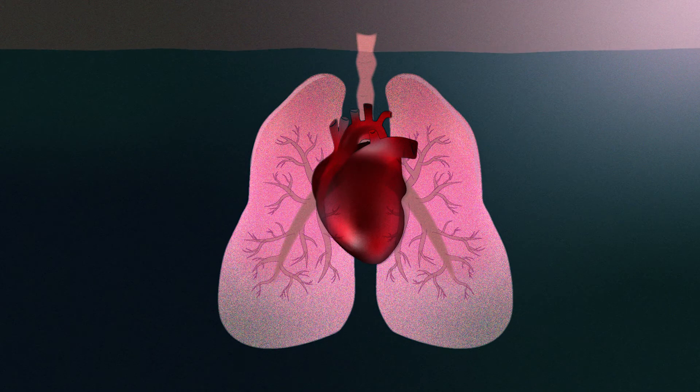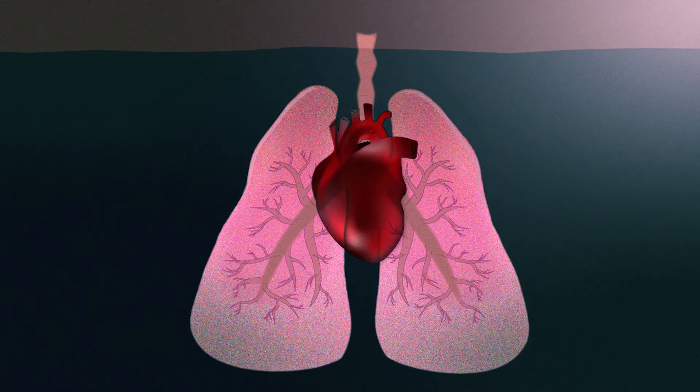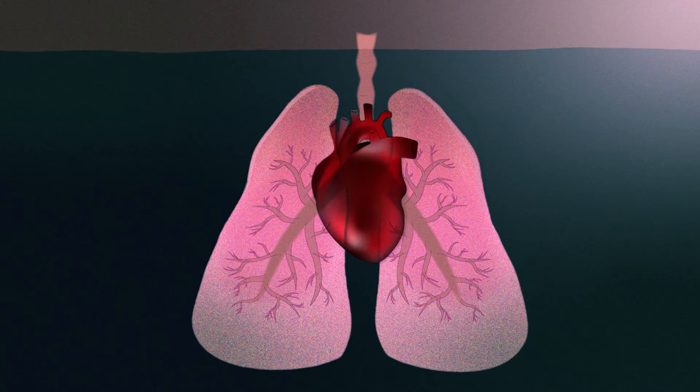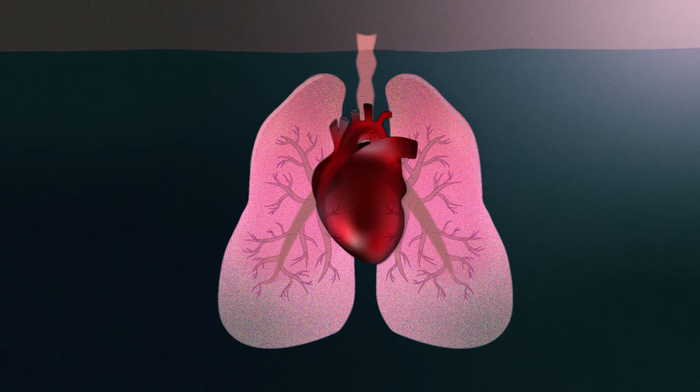First, inhale for four seconds, then hold your breath in for four seconds. Exhale over four seconds, and then hold out for four seconds, and repeat. The intent is to gain some control over your sympathetic nervous system that's being revved up, so the exact timing is not essential.